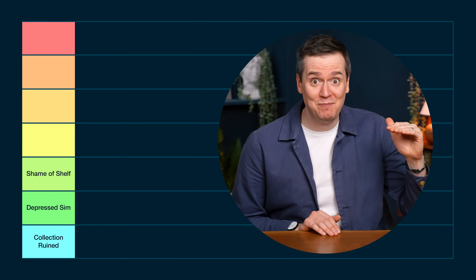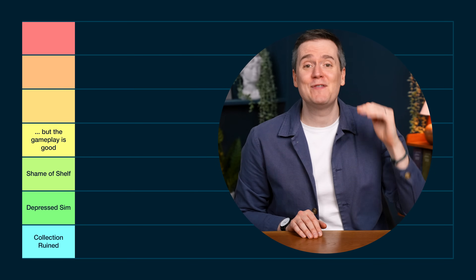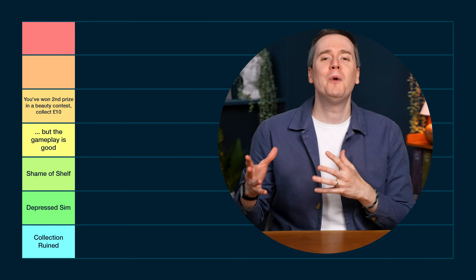Then we've got "But the Gameplay is Good" — these are the average boxes, plain, bland, uninspiring, but the gameplay is good. Getting a bit better looking, we've got "You've Won Second Prize in a Beauty Contest, Collect £10" — these are boxes that are almost beautiful but there are a couple of things wrong with them.